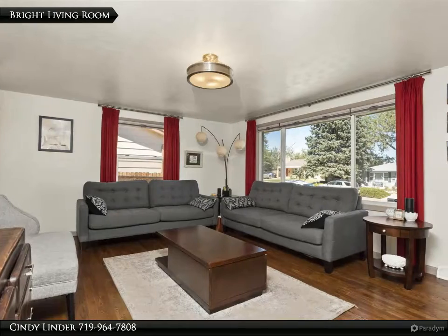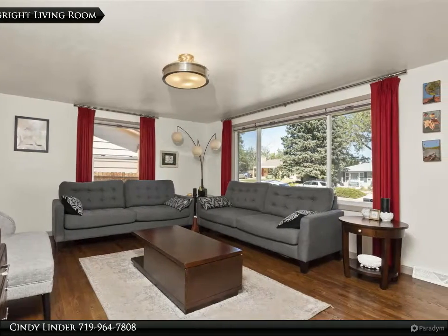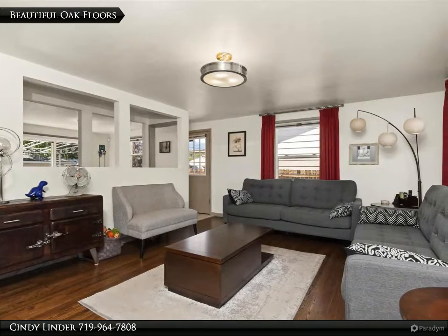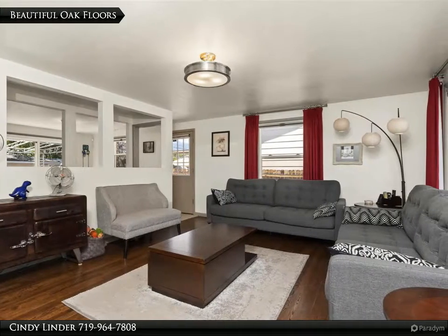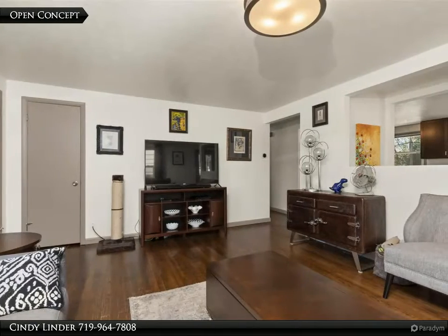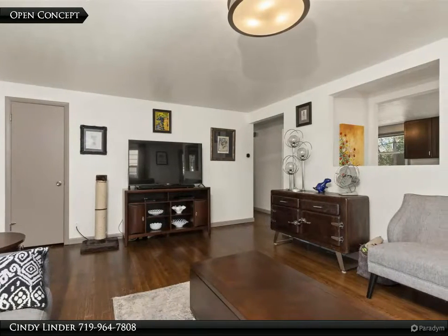Soak in the Colorado sun in this bright and airy living room. The open living area features beautiful original oak floors, and the spacious living room grants a view into the kitchen.